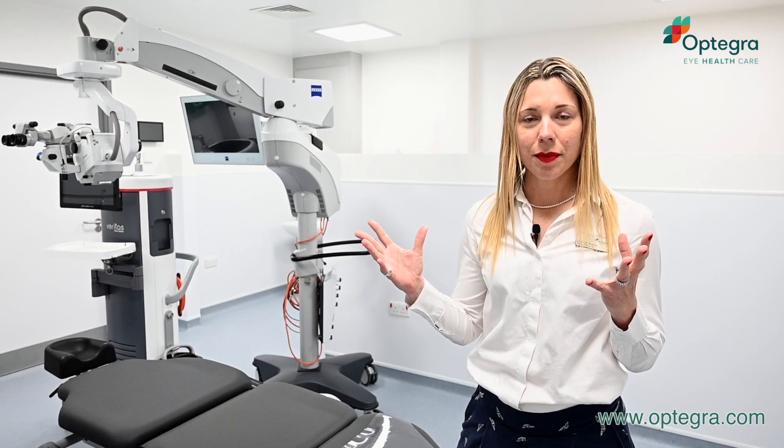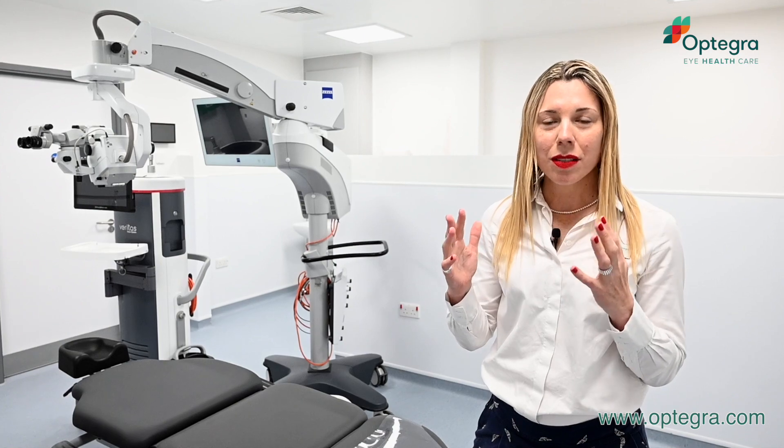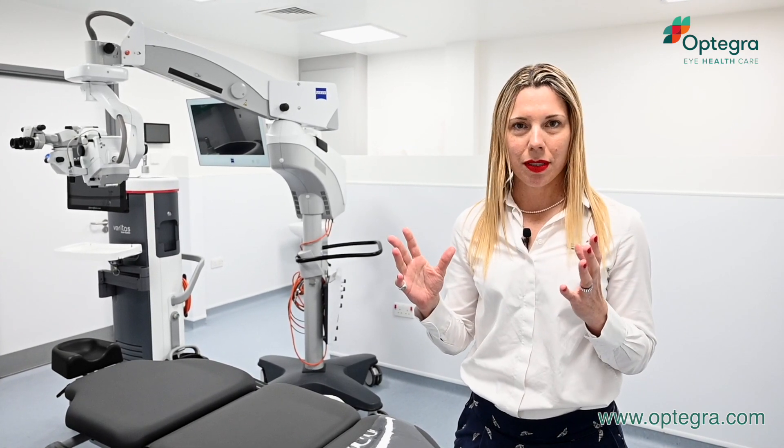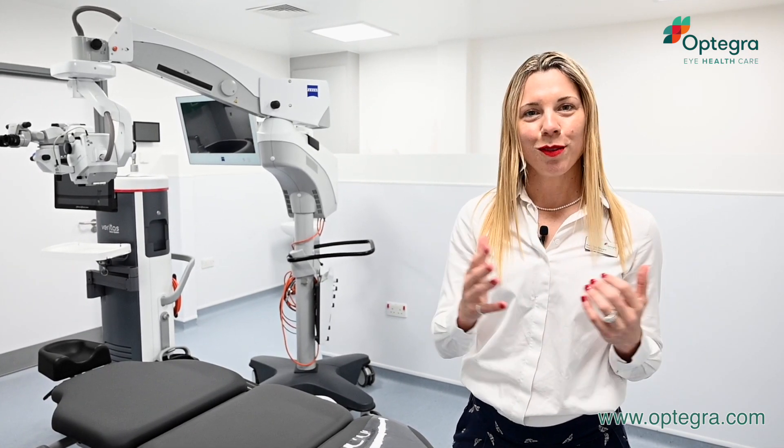This is our operating theatre — this is where you come to actually have your eye procedure. We have the best skilled surgeons that we employ at Optegra. The procedure should only take 10 minutes. Once finished, we take you back into the ward, have a cup of tea, and then you're free to go home.